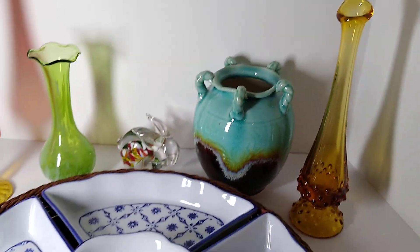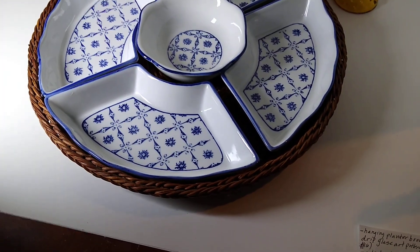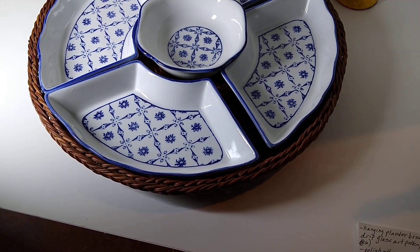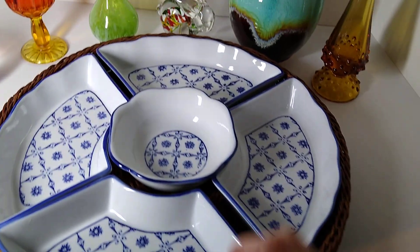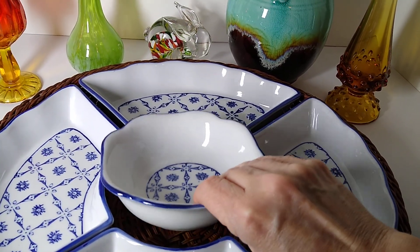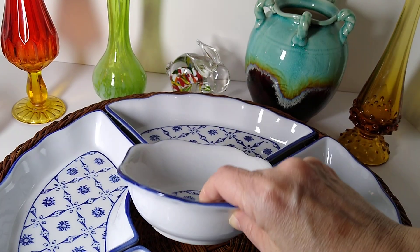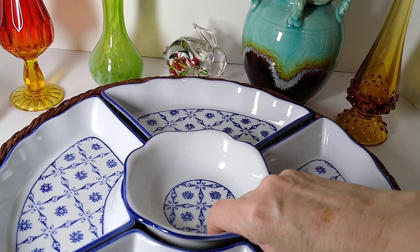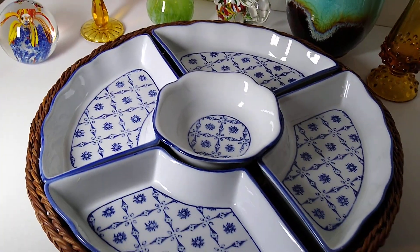The last item that my buyer purchased was this right here. It's a Polish-style Ceramic Lazy Susan Five-Piece with Basket. It doesn't have any markings on the bottom, and I believe I either got this at Goodwill or a garage sale. I'm thinking maybe I paid about eight dollars for it, and my buyer paid $30.